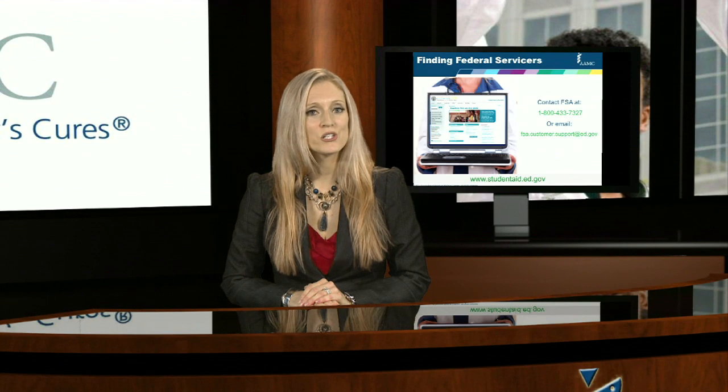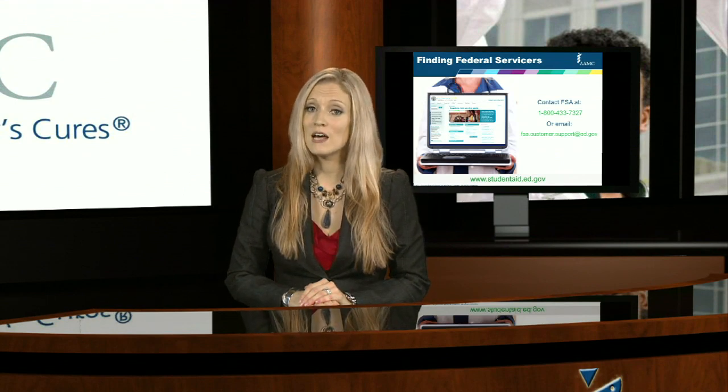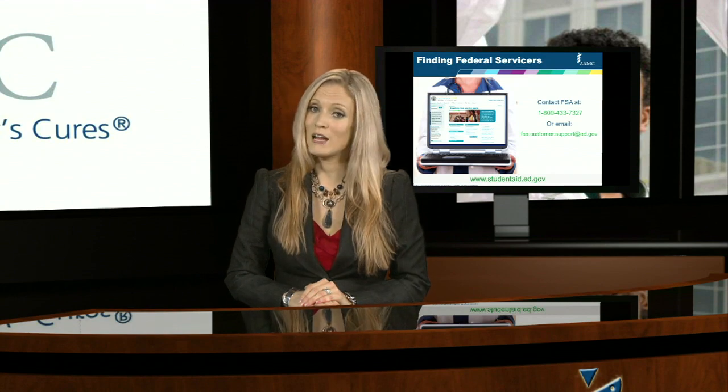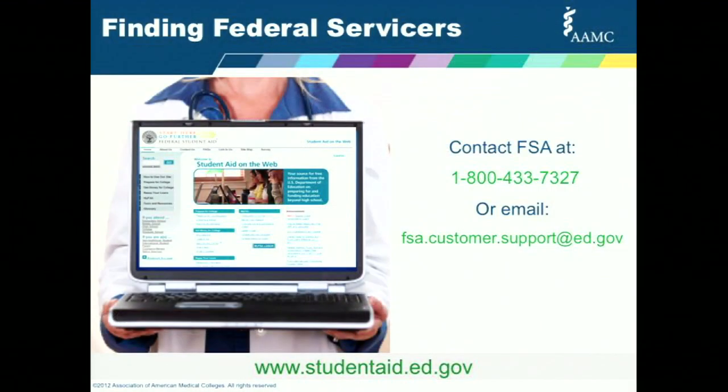Now, in recent years, many loans were sold by their original lender. If this happened to your loans, you would have received a letter notifying you of the change. If you no longer have the information that was sent about your new servicer, or the servicer listed in NSLDS is inaccurate, you can seek assistance from the Federal Student Aid Information Center at 1-800-4-FED-AID or email fsa.customer.support at ed.gov.